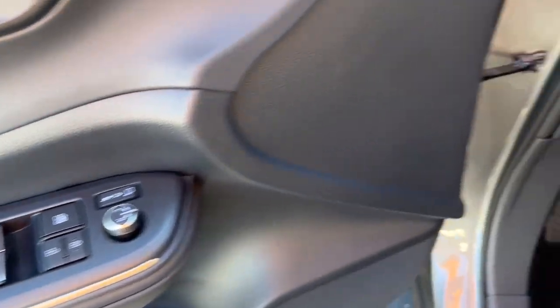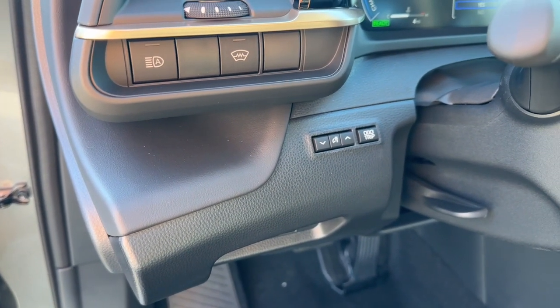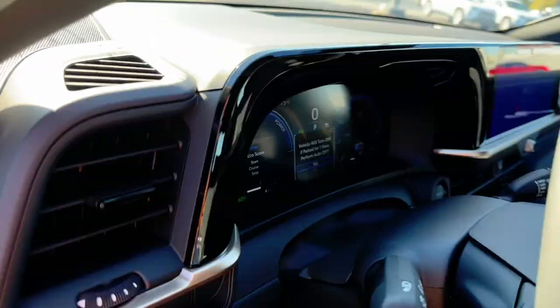Keyless entry, backup camera, satellite radio, power passenger seat, heated mirrors, dual zone AC.